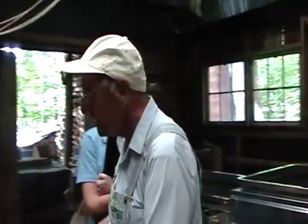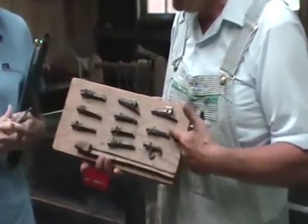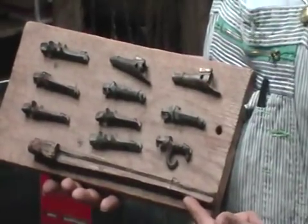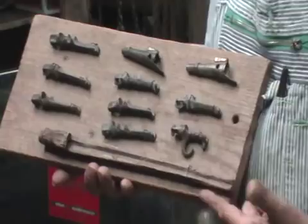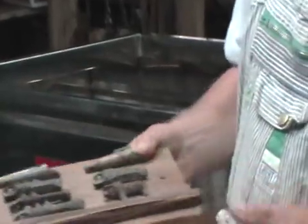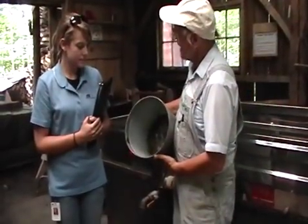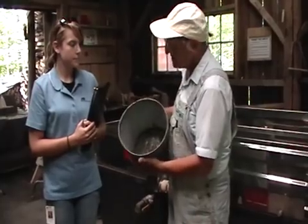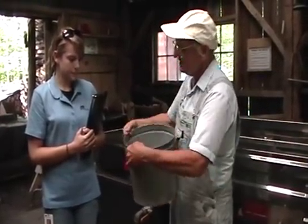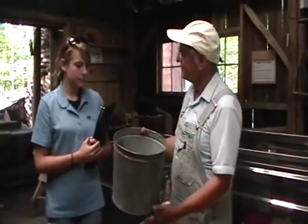And so to make maple syrup, every spring in about mid-February, we will go out and we will drill a hole and put in a tap. I have some examples of the spiles that we use. These spouts are driven into the tree. Here's an antique woodwind that was used back in the late 1800s. Now metal or even plastic spiles are used. And on these spiles, one is then able to hang a sap bucket.